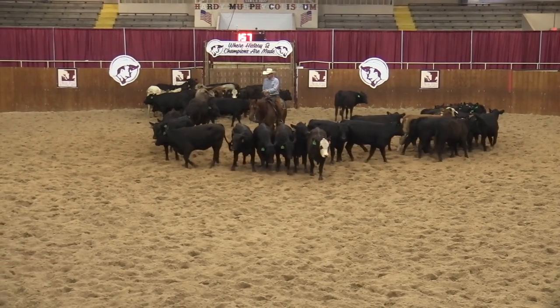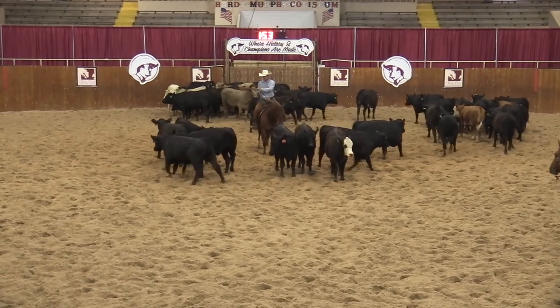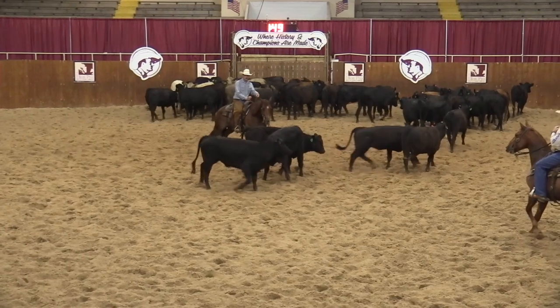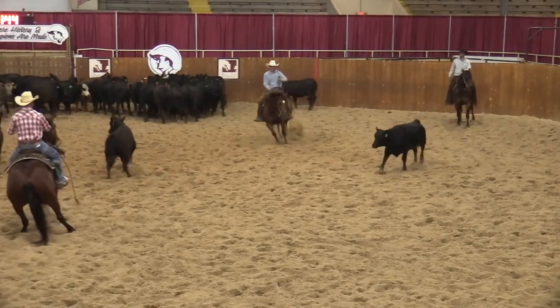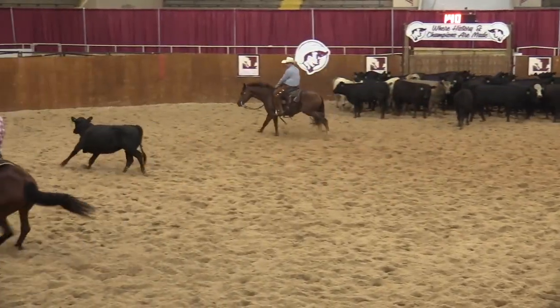This rider is attempting to be quiet in the middle of the pen. At this point he starts to move too many cattle around and goes to the outside third of the arena. Check minus cut.